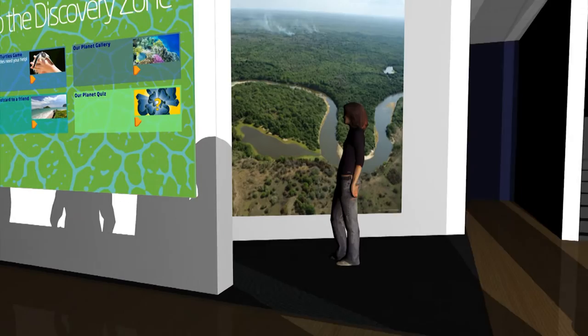The next zone features an immersive video experience. Video and music take you on a journey from the planet's creation through major extinctions and onto the rise of humanity and the impact we're having on the environment.